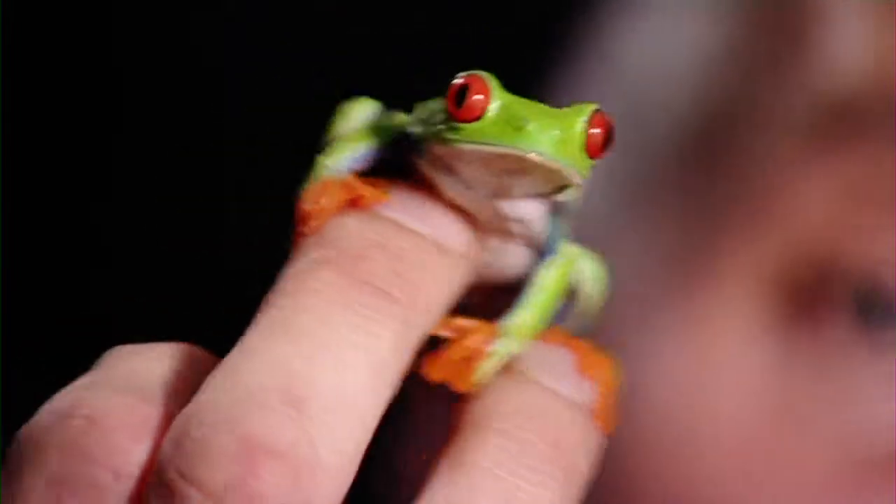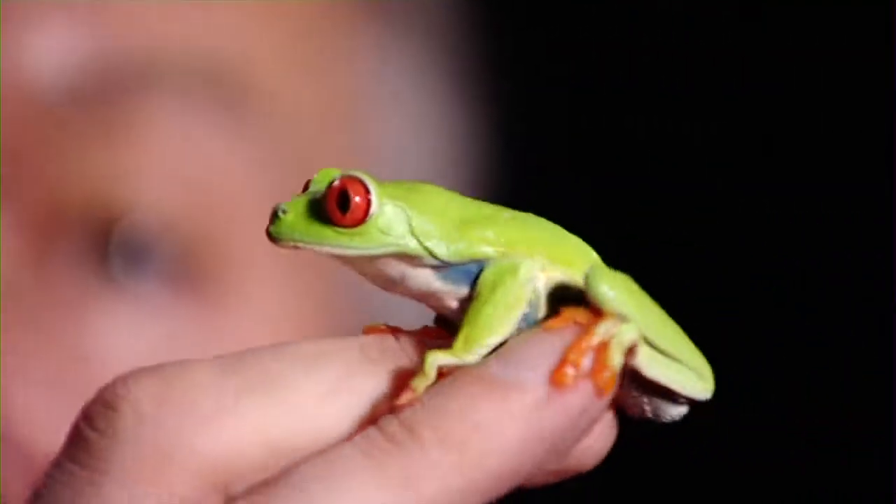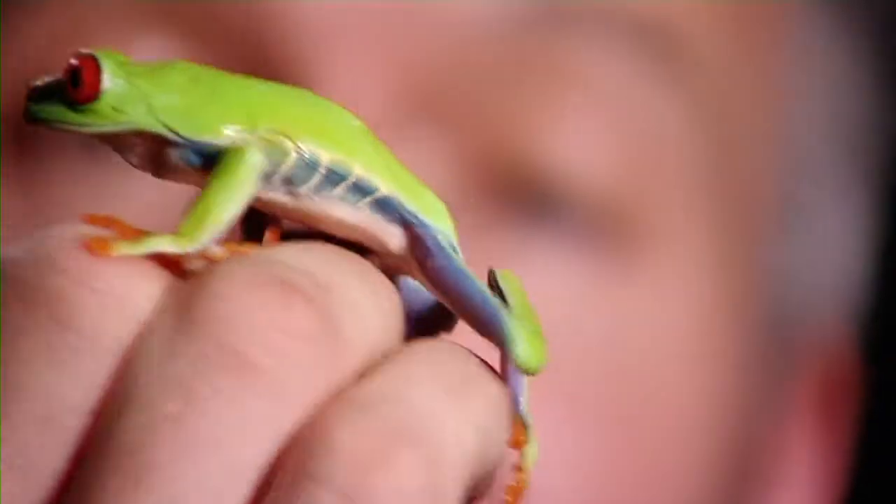They wake up and they show the most amazing colours. They've got bright red eyes, they've got blue legs, and they're very good at jumping. So he wakes up and he shows his red eyes and the predator, like the bird, thinks wow that's a fantastic frog, and it gives the frog just enough chance to jump away.